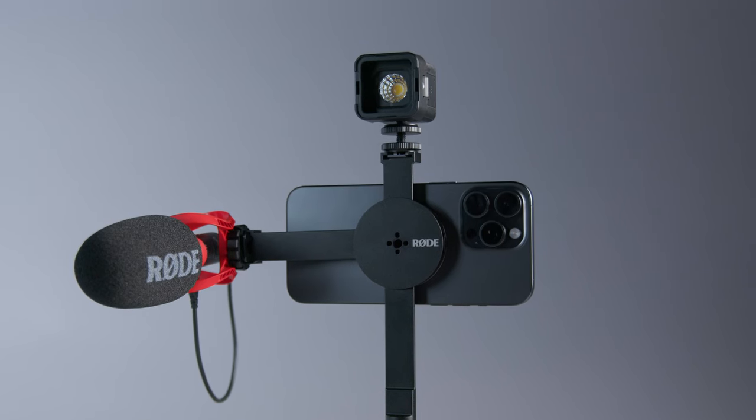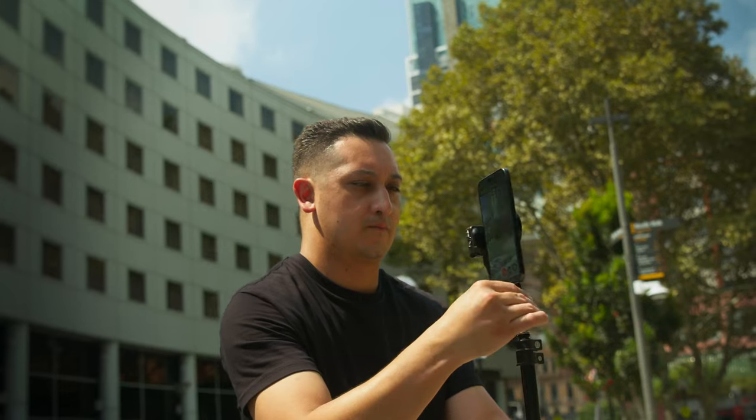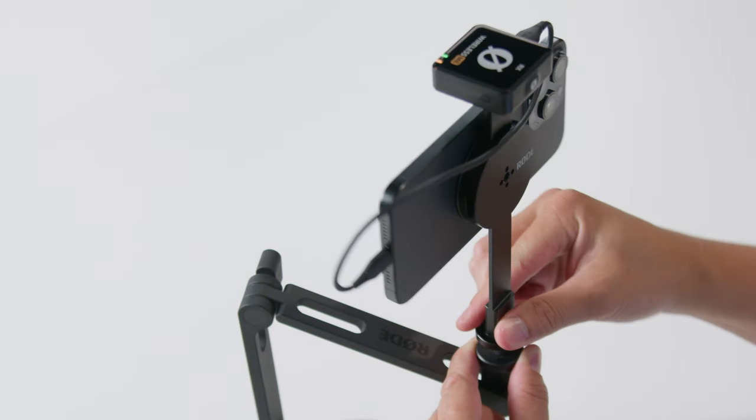The magnetic mount offers a more streamlined solution for attaching mics and accessories to your phone. It's also great for mounting your phone onto a tripod, handle, or desktop arm for shooting in a range of scenarios. Let me take you through the features of each of them, starting with the phone cage.